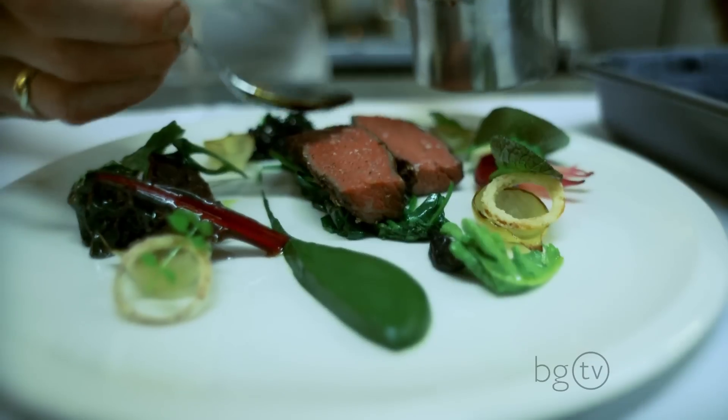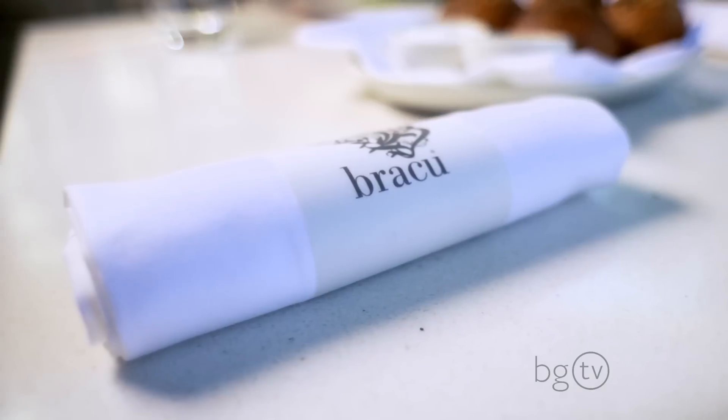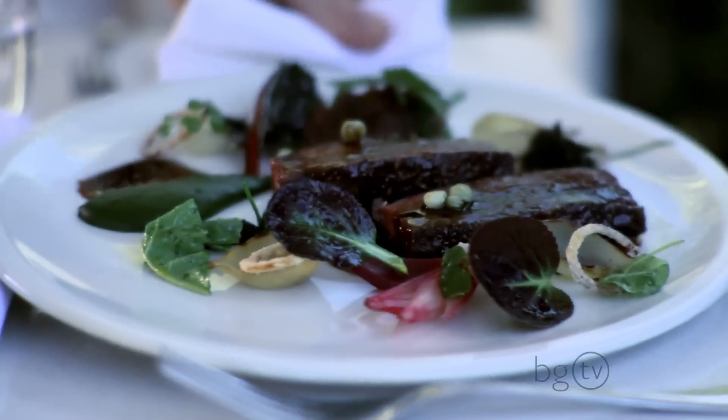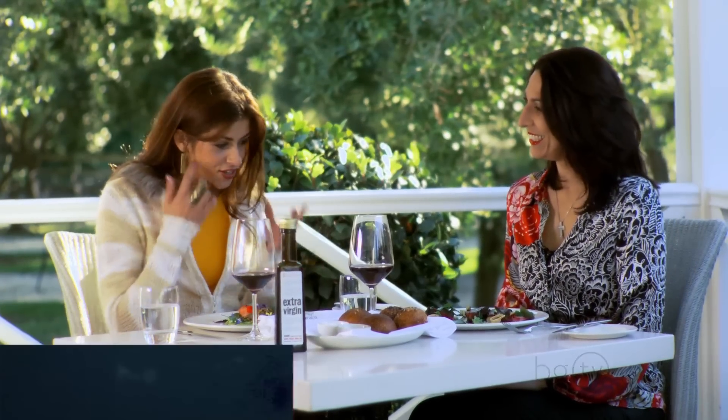Mikey practices what he preaches. These are the exact ingredients that we just picked. Very cool. I recognise all these leaves, and it's amazing to actually see all of them here. It's beautiful.